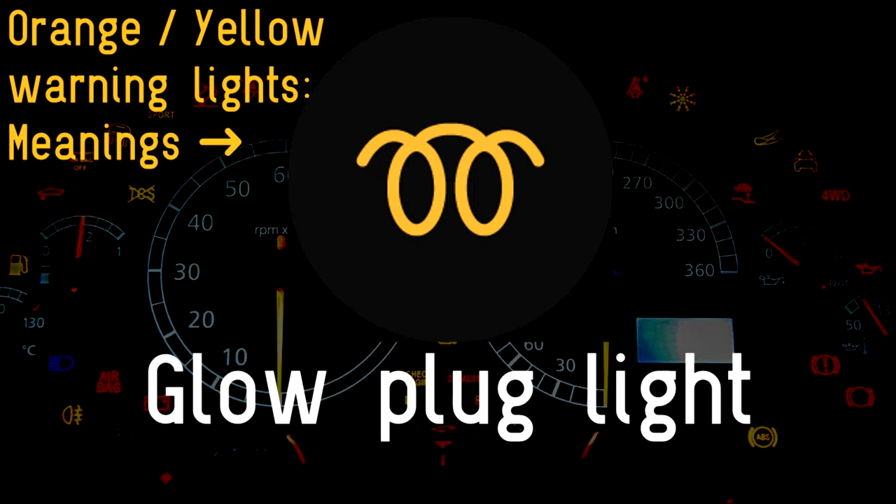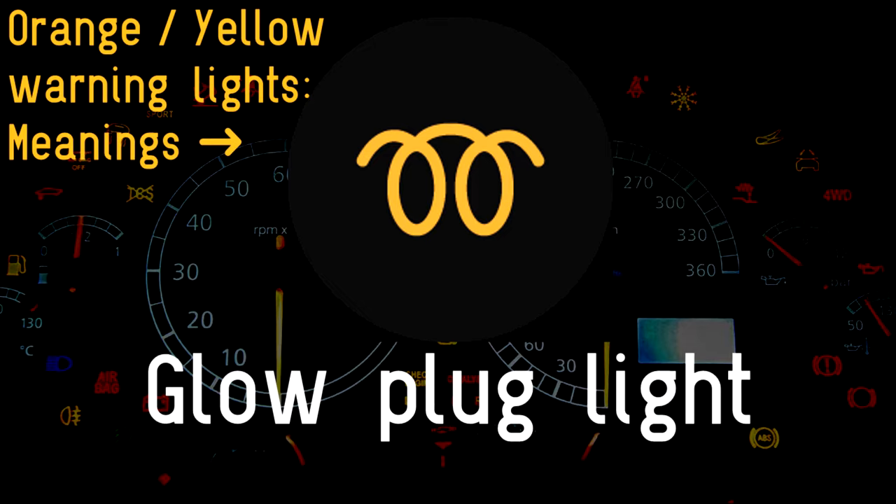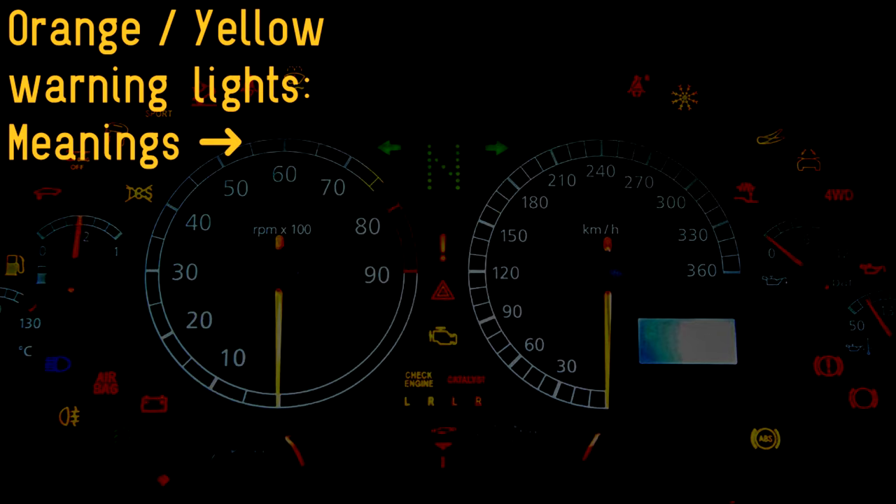Glow plug light: glow plugs help start a diesel engine when it's cold. If you drive a diesel-powered car, you should wait for the glow plug symbol to switch off before starting the engine. However, if it comes on after this, it means one of the glow plugs has a problem — common as they wear out over time.